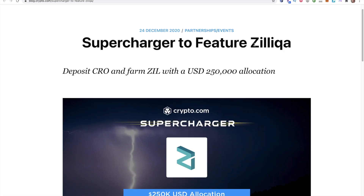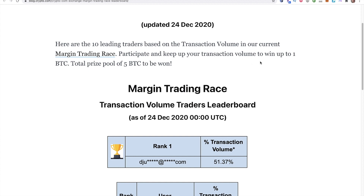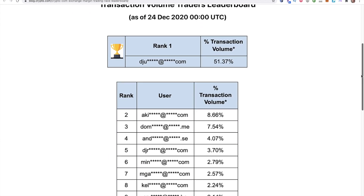The supercharger is going to feature Zilliqa, which has been pumping a ton. There's also a crypto.com exchange margin trading race leaderboard. The 10 leading traders based on volume in the current margin trading race can win up to one Bitcoin, with a total prize pool of five Bitcoin. So if you are doing massive numbers in trading, this is for you.